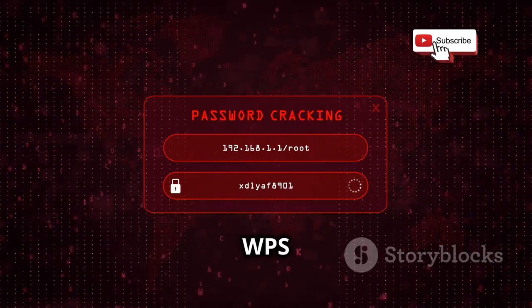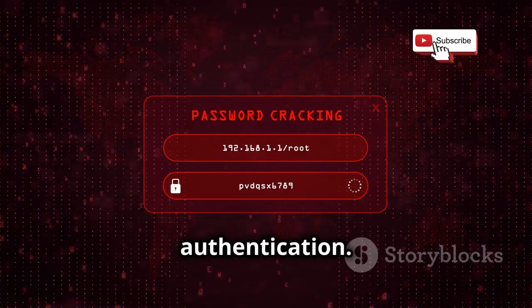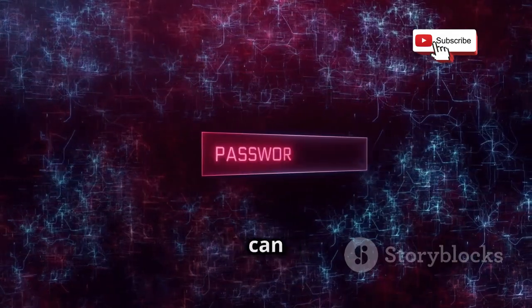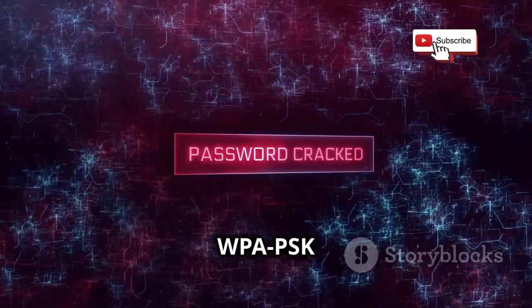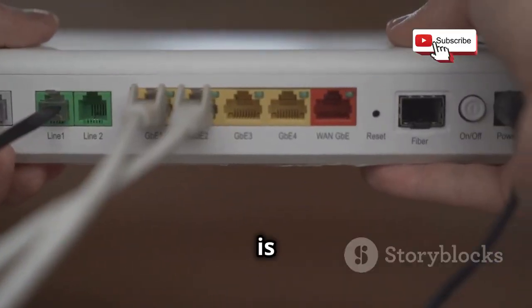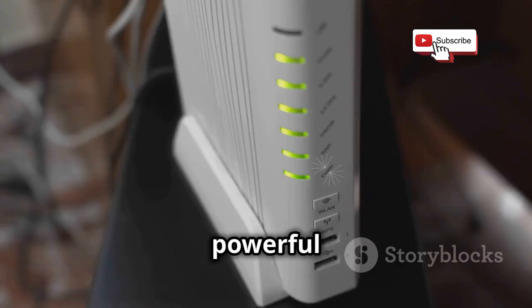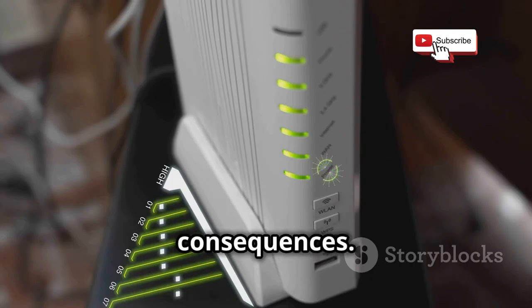It works by brute-forcing the WPS pin, which is a short eight-digit code used for authentication. Once the pin is cracked, Reaver can extract the network's WPA-PSK key, giving you full access. The best defense against Reaver is simple: disable WPS on your router. Reaver is a powerful example of how a seemingly small security flaw can have significant consequences.